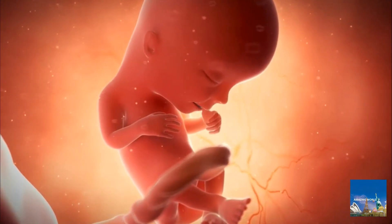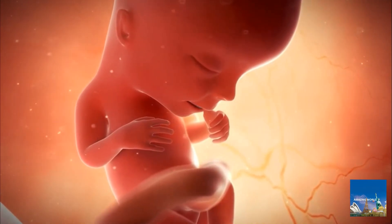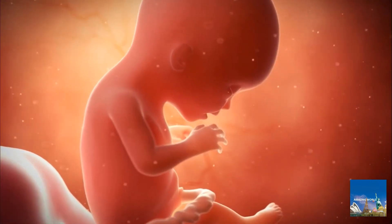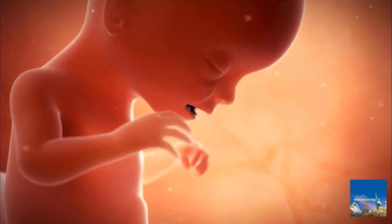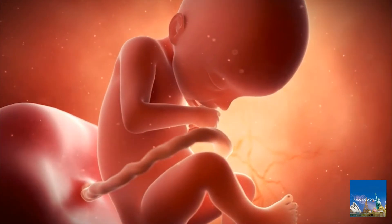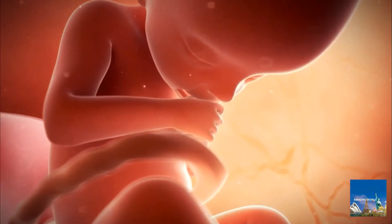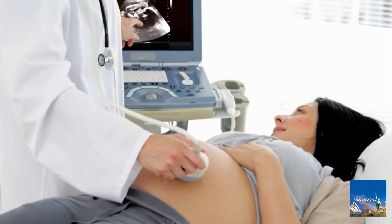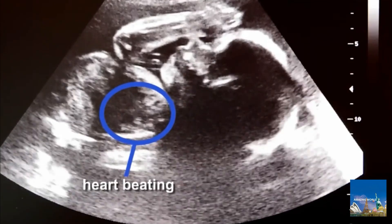By the third month, all the organs of the fetus are essentially in place, and the fetus enters a period of intense growth. During the fourth month, the fetus doubles in size and its muscles twitch. By the fifth month, it is about 8 inches, nearly 21 centimeters long. It kicks occasionally, and its heart rate averages about 140 beats per minute, twice the speed of an adult's.